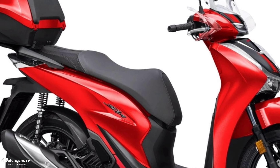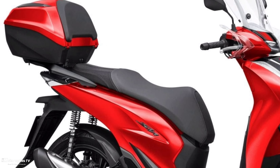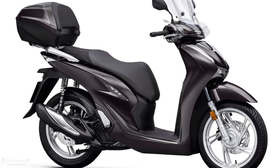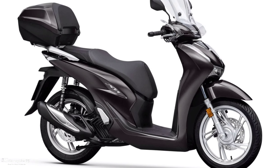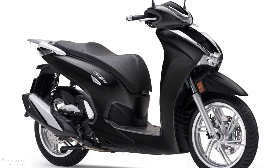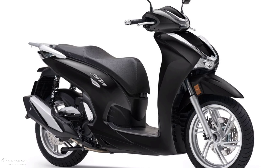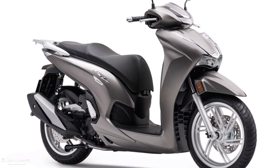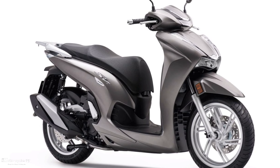Honda scooter in Europe announced the new 2023 models: Honda SH125i, SH150i, and SH350i. These are kind of beautiful small scooters, but the Honda SH350i has the biggest, most powerful engine in the SH series. Today we will show body and detail around those models just announced by Honda Motorcycles in Europe.